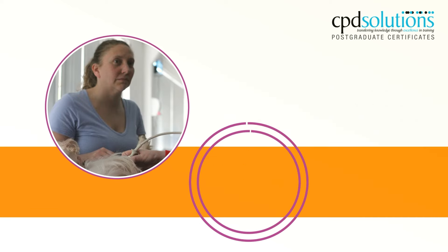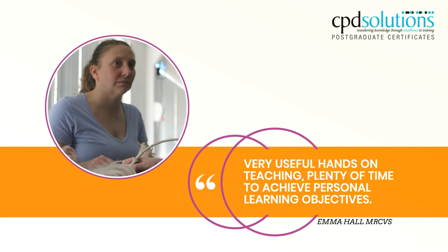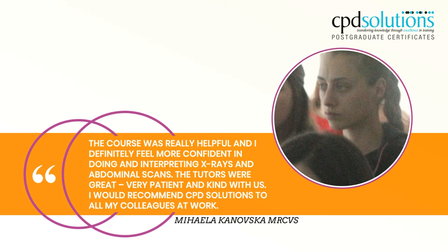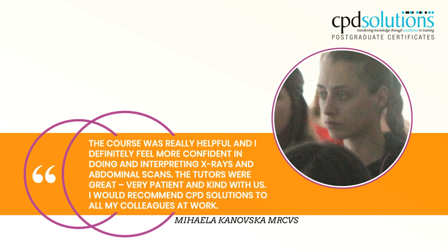Very useful hands-on teaching, plenty of time to achieve personal learning objectives. The course was really helpful and I definitely feel more confident in doing and interpreting x-rays and abdominal scans. The tutors were great, very patient and kind with us. I would recommend CPD solutions to all my colleagues at work.